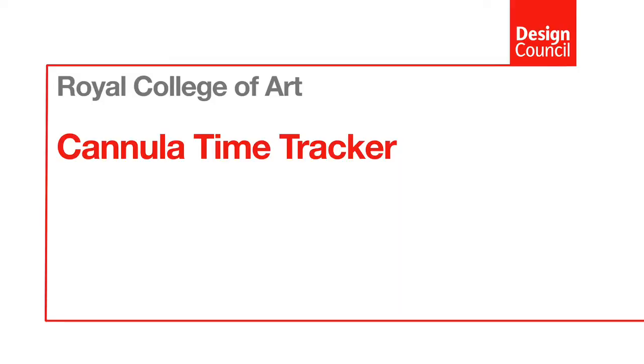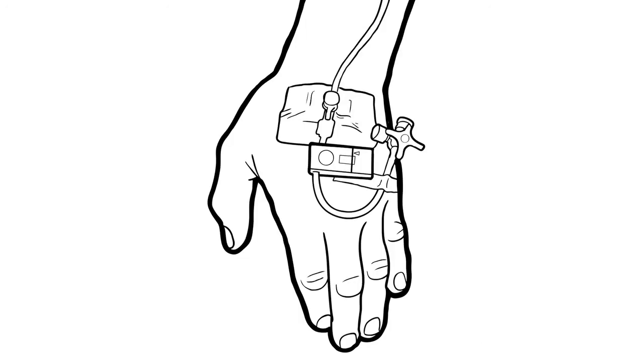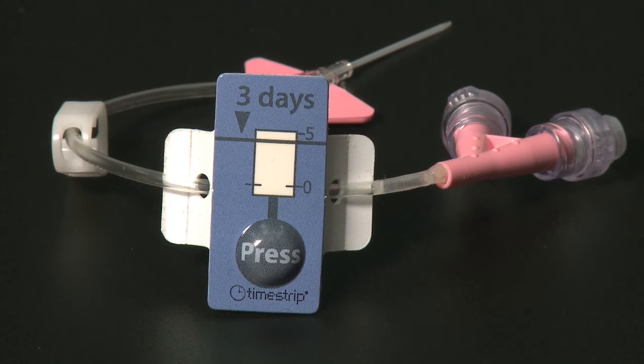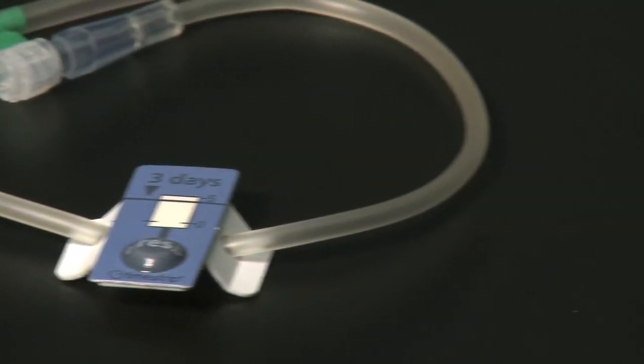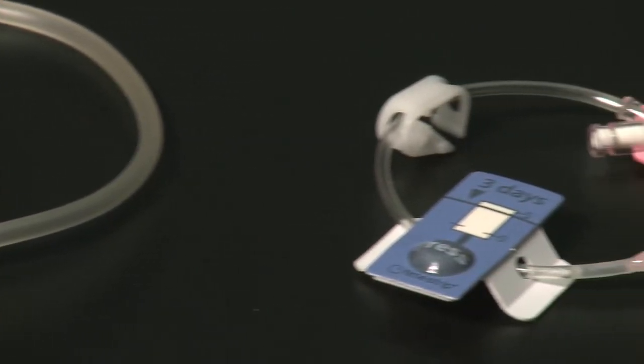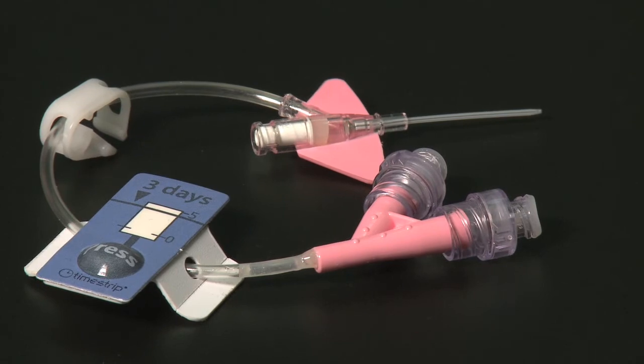Cannulas are supposed to be in place for up to three days — that's general protocol — but it's very difficult to monitor this, as it's tracked in the doctors' and patients' notes. We've used a technology called Time Strip which times a period of three days. It's activated when the cannula is inserted, so the nurse can immediately see at the point of insertion how long that cannula has been in.